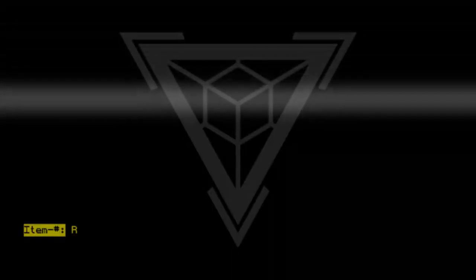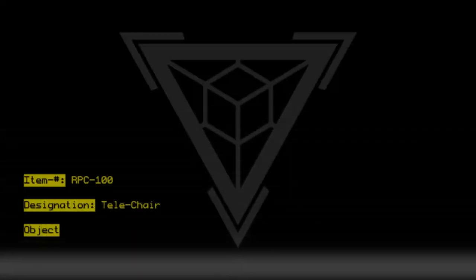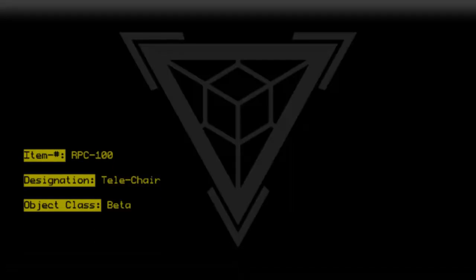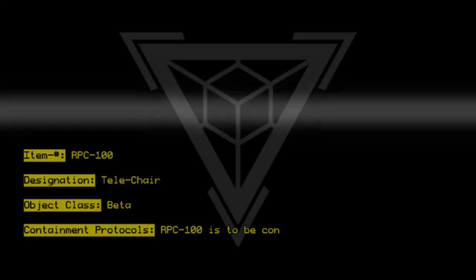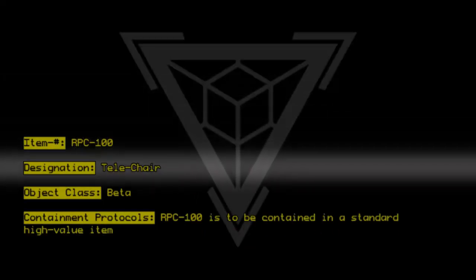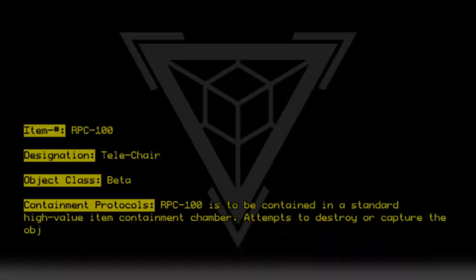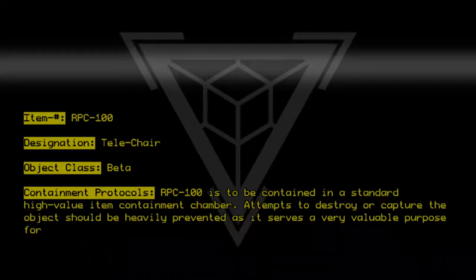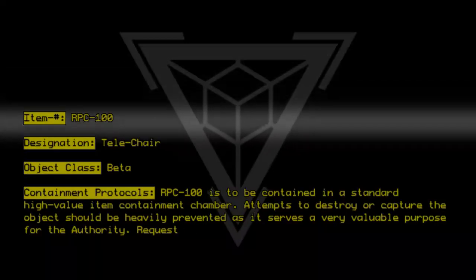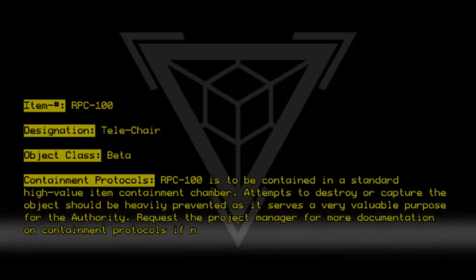Item number RPC-100. Designation: Telechair. Object Class: Beta. Containment Protocols: RPC-100 is to be contained in a standard high-value item containment chamber. Attempts to destroy or capture the object should be heavily prevented, as it serves a very valuable purpose for the authority. Request the project manager for more documentation on containment protocols if necessary.